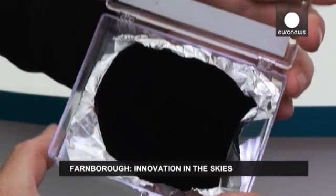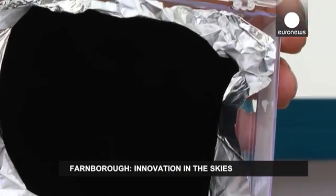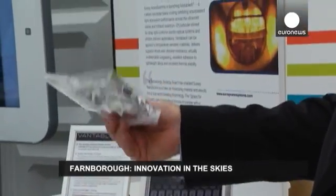But when it comes to innovation, size is not important. One of the smallest innovations on the show at Farnborough this year is the one that's had the biggest impact. This black material is made up of thousands of nanotubes developed by UK-based nanotechnology firm Surrey Nanosystems. It's a light absorbent coating made up of millions upon millions of tiny nanotubes that absorb 99.96% of all the light that hits it.